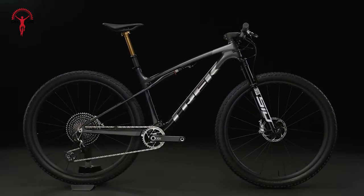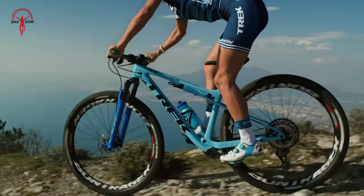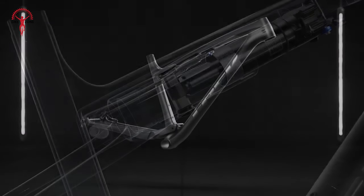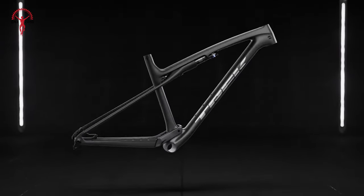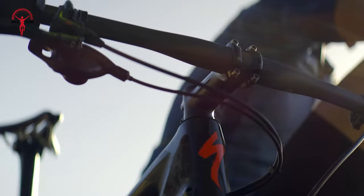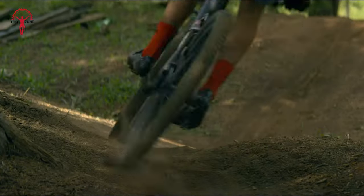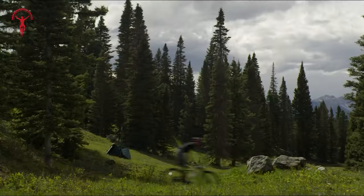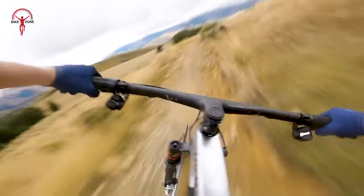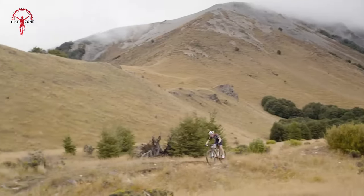On the other side, there's the Trek Super Caliber 9.6. It's got a frame made of OCLV Mountain Carbon, making it super strong and perfect for off-road racing. What really stands out is its IsoStrut suspension — like a built-in cushion that gives you about 60mm of travel at the rear wheel, making your ride smooth and helping you get a good grip on the trail. So if you prefer a bike that's light, strong, and adjustable, the Epic Evo is a winner; but if you're more into off-road racing with a smooth built-in cushion, the Super Caliber 9.6 is your go-to option.